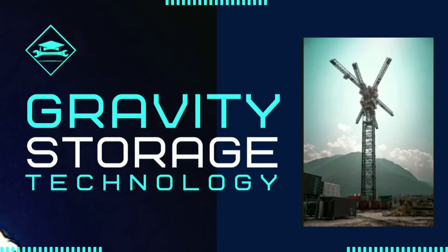Welcome back. In this video we will look into one of the promising technologies in energy storage: gravity storage technology.